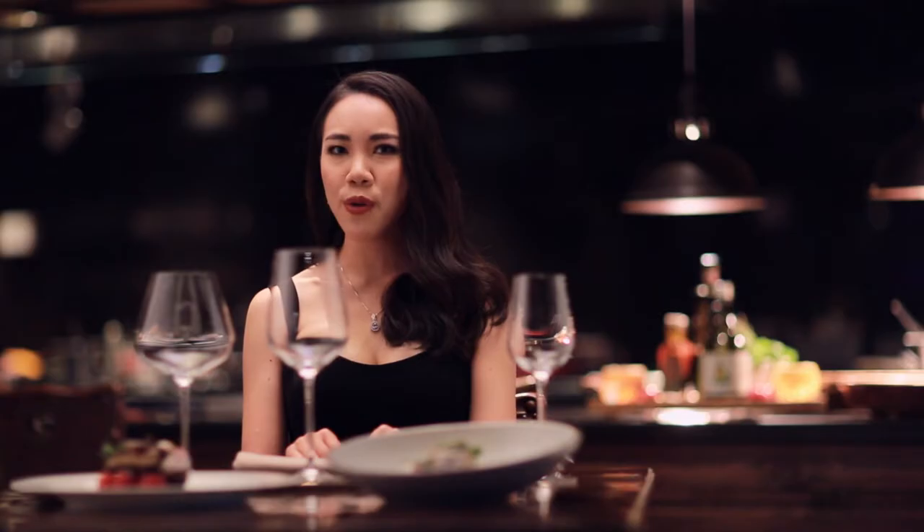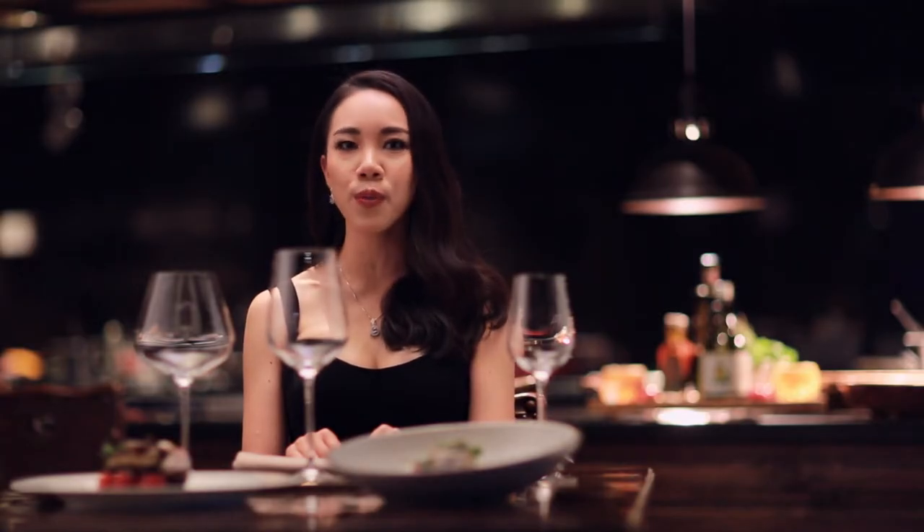Hi, I'm Sarah Heller, Master of Wine. Some people approach food and wine matching like pairing two soulmates. And really, it's more like gathering a good group of friends.